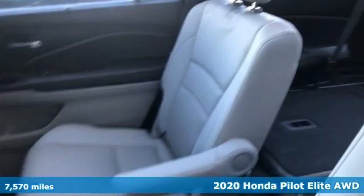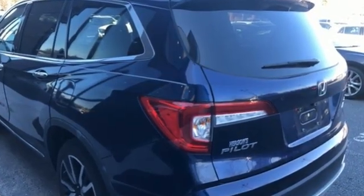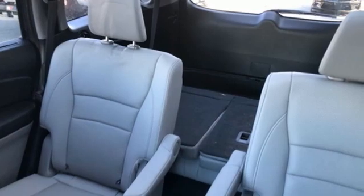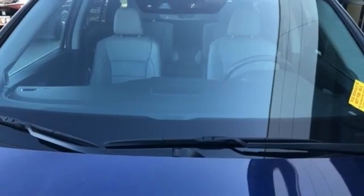It comes with all the amenities you need: V6 engine, heated and ventilated leather bucket seats, integrated navigation system, auto-dimming rearview mirror, dual zone climate control, and Wi-Fi hotspot.